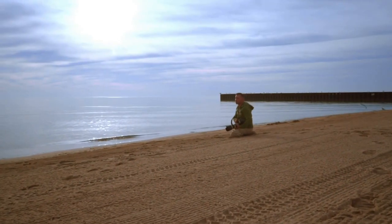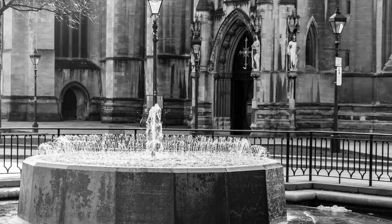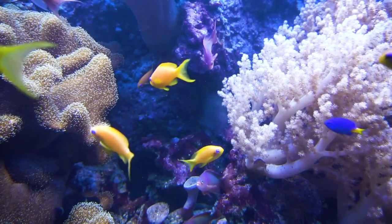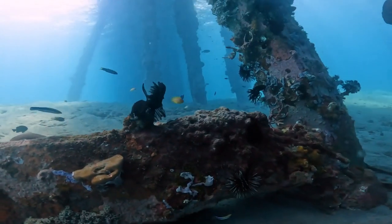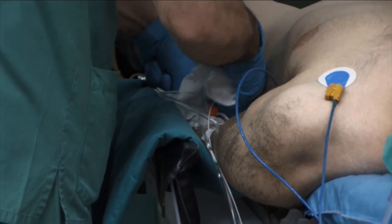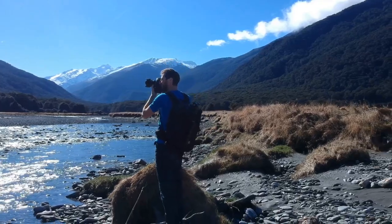Push the boundaries of your creativity. Try long exposures for a mystical touch on waterfalls, or shallow depth of field to make your subjects pop. In Samoa, the only limit is your imagination. Back home, refine your captures with photo editing software, ensuring each image reflects the true beauty of Samoa. Share your work to inspire others and connect with a community that shares your passion for travel and photography.